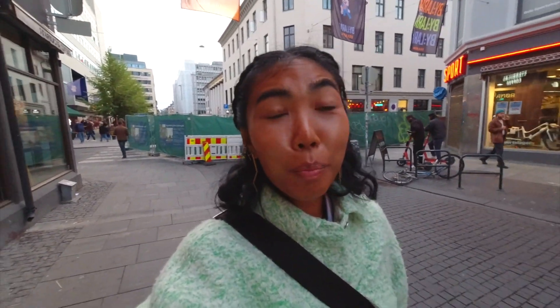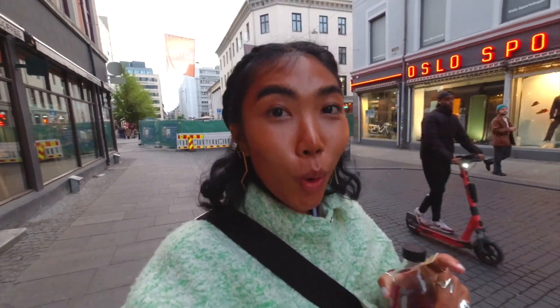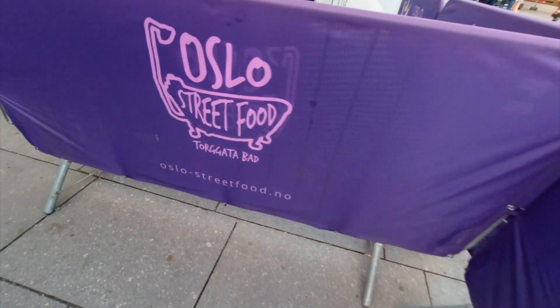The tofu steak is really flavorful. A place to add to this list is also Oslo Street Food — it's basically a huge hall of food and there is a plant-based stand there, along with so many vegan and vegetarian options.